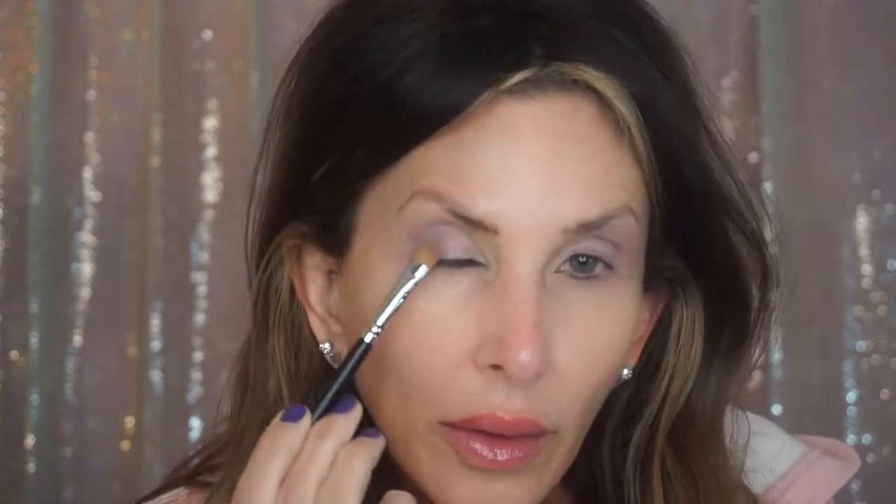Then I'm going to take the one called Rosy Haze and put that right inside, peeking out from underneath the gray-purple Deliver Shiver. I'm going to deepen up the Deliver Shiver with Arctic Abyss.